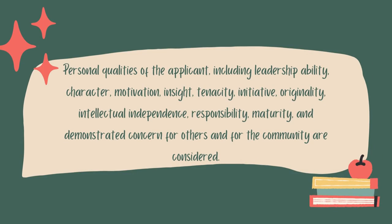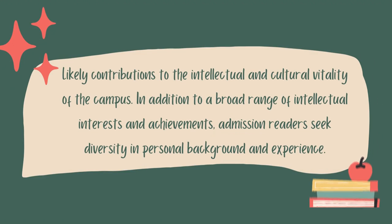The next bullet covers personal qualities of the applicant, including leadership ability, character, motivation, insight, tenacity, initiative, originality, intellectual independence, responsibility, maturity, and demonstrated concern for others and for the community. This bullet point is very, very important along with the next one, which says: likely contributions to the intellectual and cultural vitality of the campus. In addition to a broad range of intellectual interests and achievements, admissions readers seek diversity in personal background and experience. These two points combined are a main part of how admissions readers review your application.